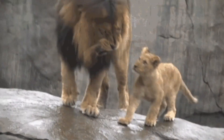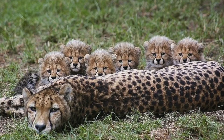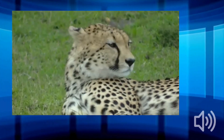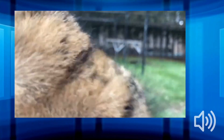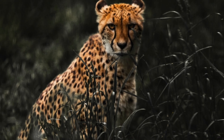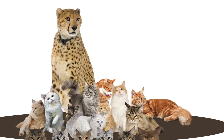Unlike lions, which are known for their ferocious roars, cheetahs tend to sound more like your average house cat — they meow and purr, and also make chirps and churring sounds. There are four big cats that roar: lions, tigers, leopards, and jaguars. Although cheetahs are technically big cats, they are considered to belong to the purring cats sub-family, and as such, do not roar.